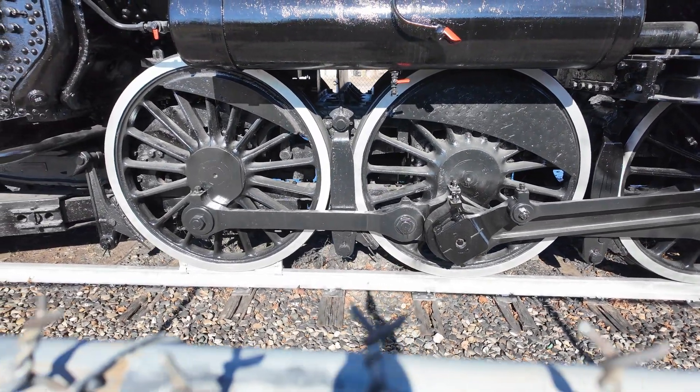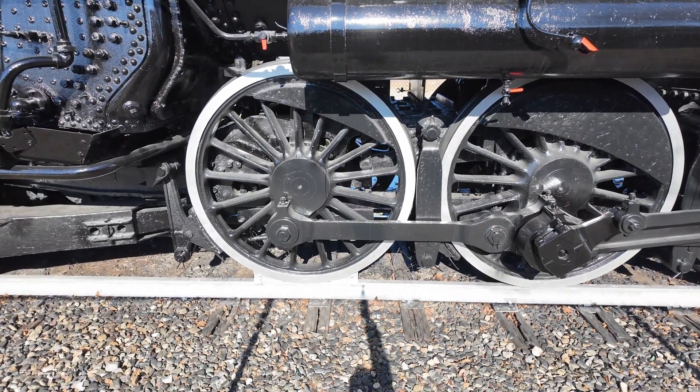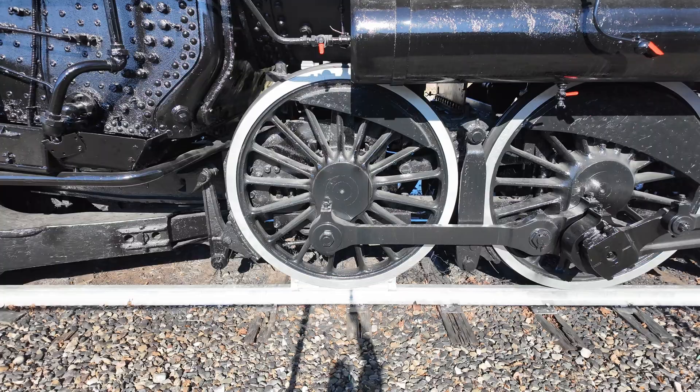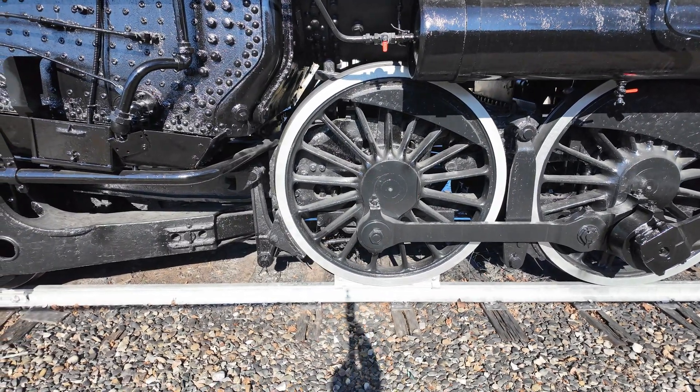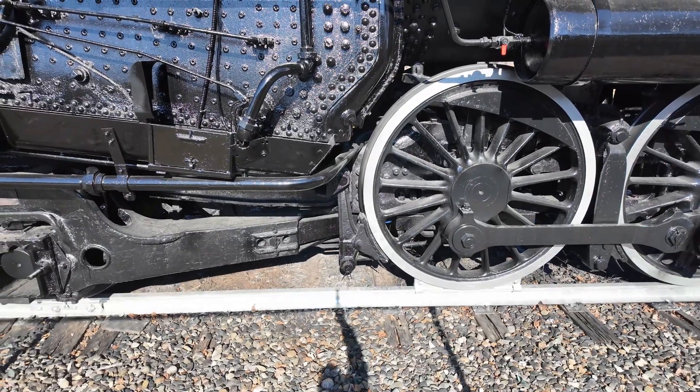The locomotive has recently been getting some attention. The first time I was up here it was pretty rusty, but it looks like it's now had a nice new coat of paint and people are taking care of it. Unfortunately, the fence is locked so I can't get inside into the cab.